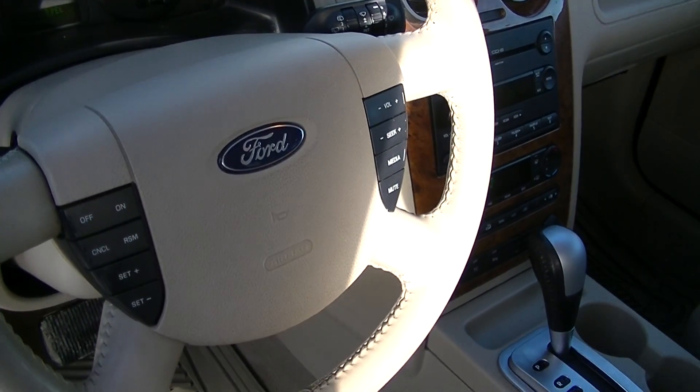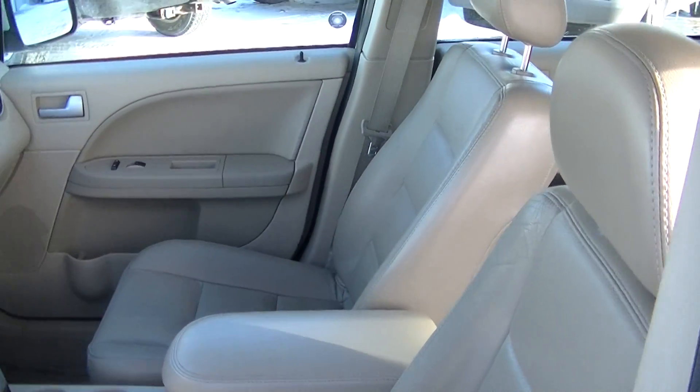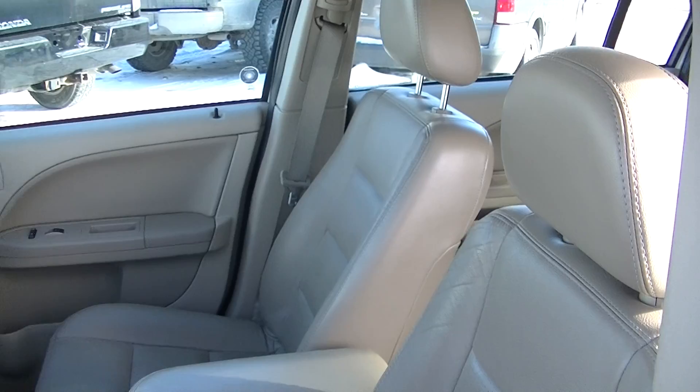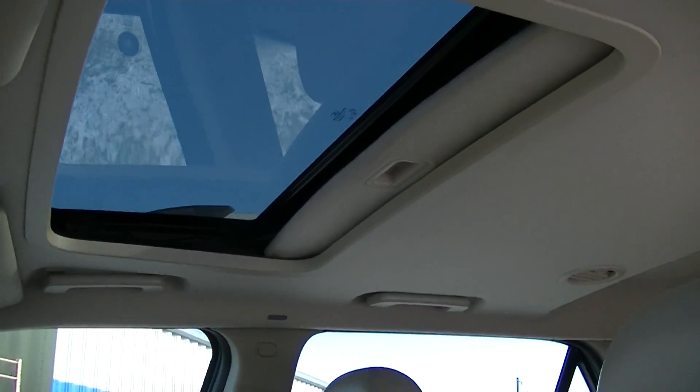It features steering wheel controls as well as a leather interior, heated seats, and a command start. It has a spacious interior with third-row seating, and this vehicle also has a sunroof.